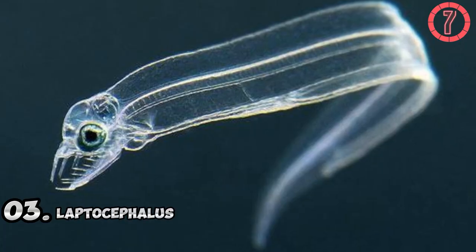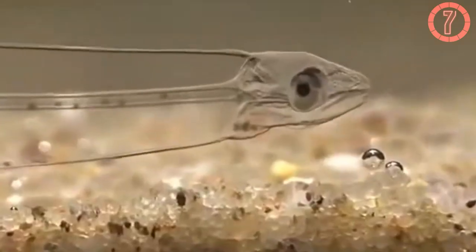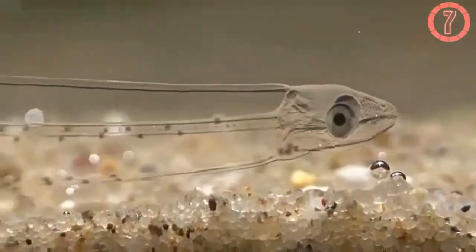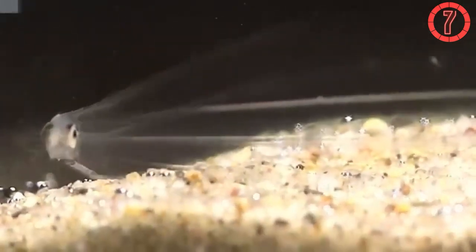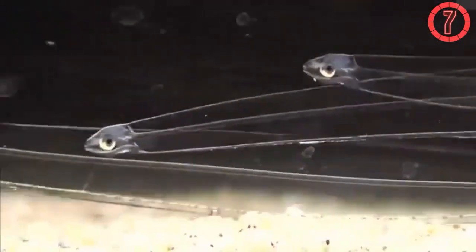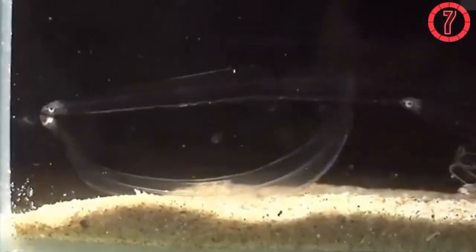Number 3: Leptocephalus. Leptocephalus, the larval stage of eels, is almost completely transparent, making it one of the ocean's most elusive creatures. Found in deep sea and coastal waters, its glass-like body allows it to float undetected by predators in the open ocean. This transparency is achieved through a gelatinous, ribbon-shaped body that lacks pigmentation and reflects very little light. Its internal organs are minimized and positioned to avoid casting shadows, further enhancing its invisibility in the water column. Leptocephalus larvae drift with ocean currents during their early life stages, feeding on microscopic plankton. Their transparency not only protects them from predators but also plays a crucial role in their migration to juvenile habitats, where they develop into more recognizable forms.